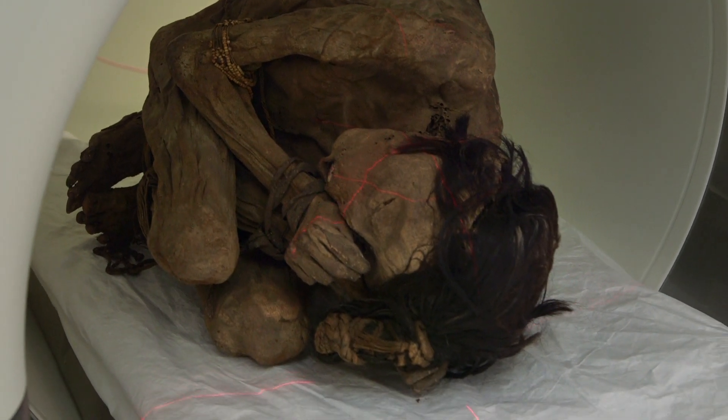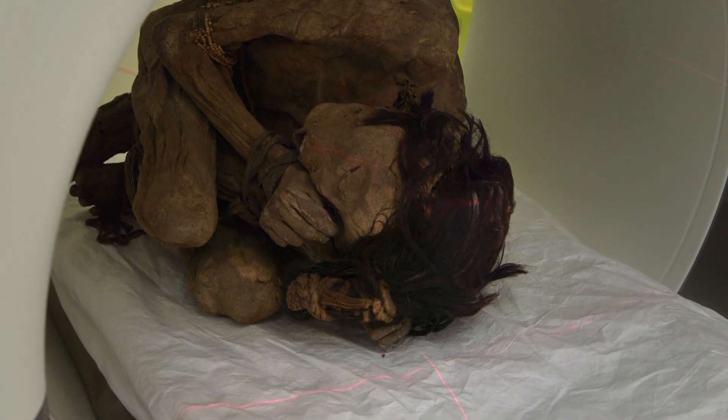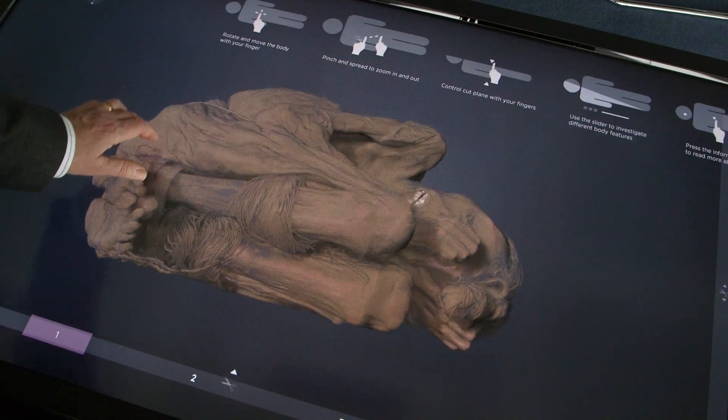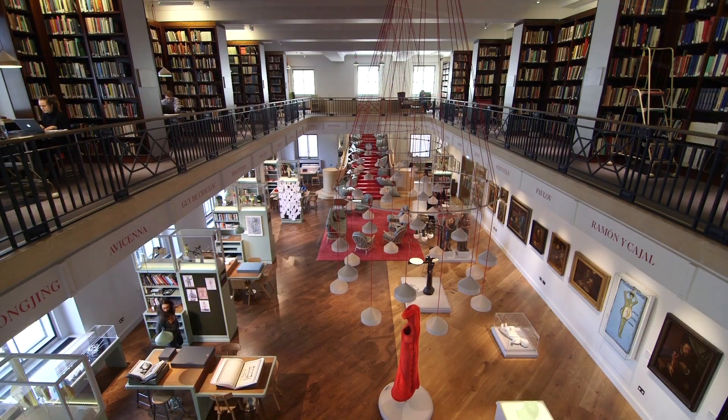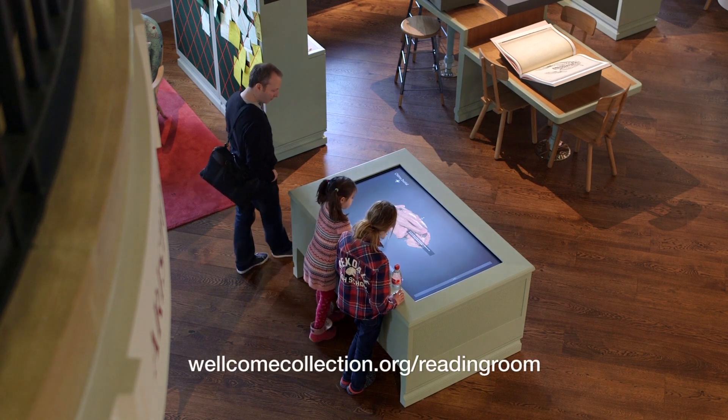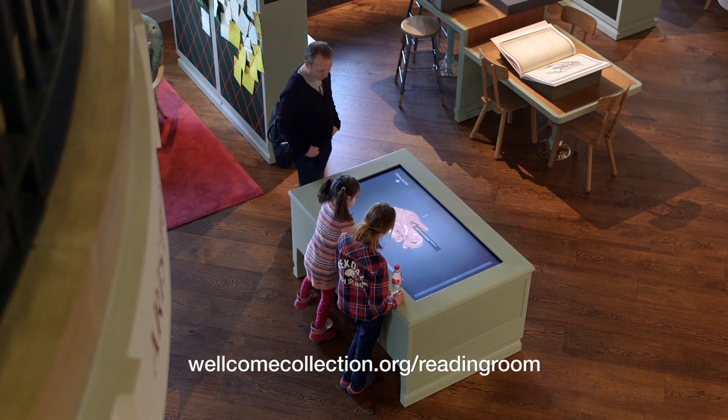Scanning the mummies has revealed fascinating discoveries into how these people lived and died. This stunning imagery is now available to explore on the interactive explorer table located in the reading room at Wellcome Collection. For more information, go to wellcomecollection.org/readingroom.